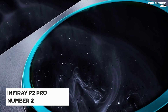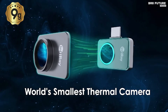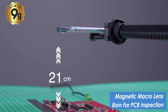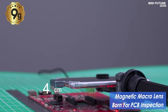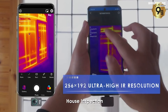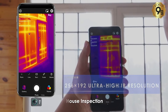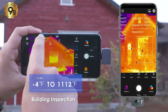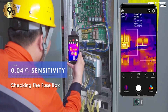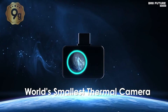Say hello to the Infiray P2 Pro, a marvel in the world of thermal imaging technology. Ranked as the second-best thermal camera, it's a true game-changer. This petite powerhouse boasts an astonishing 256x192 infrared resolution and an impressive 40mK sensitivity, delivering crystal-clear thermal visuals. Weighing just 9 grams and encased in a sleek, full-metal body, the Infiray P2 Pro is the epitome of cutting-edge portability, with a temperature range from minus 4 to 1,112 degrees Fahrenheit.